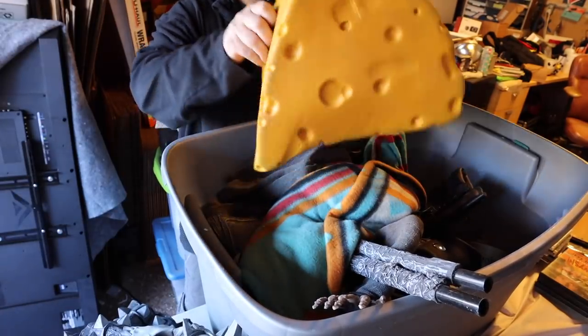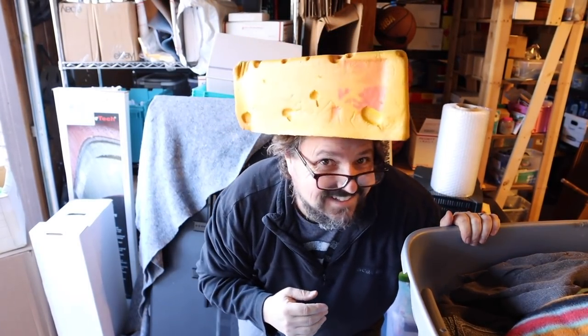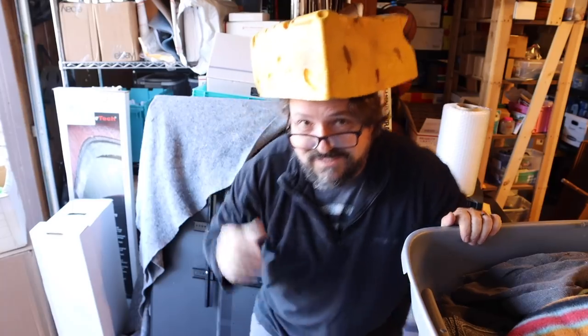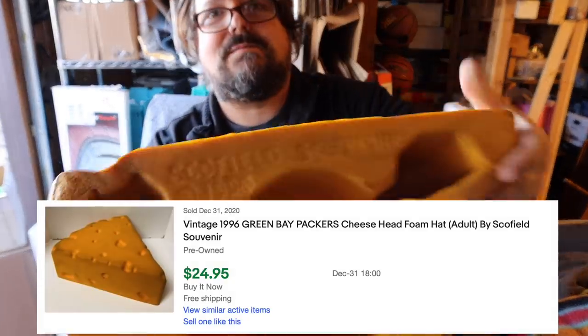Do you see that? This is just like in the commercials, right? I don't think I can air this. This is sacrilege right here. I'm no Green Bay Packer fan. Come on. But it is dated 1996. Maybe that's collectible.